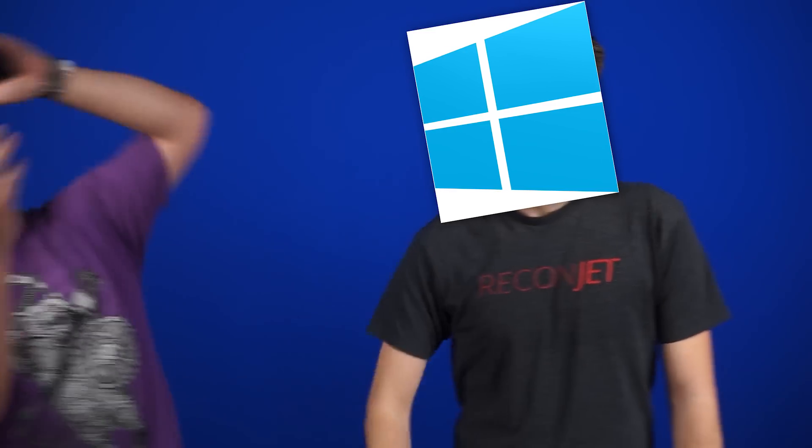Yo, Microsoft, you see what they're saying about you? You're back in! You're cool again! Dang straight!